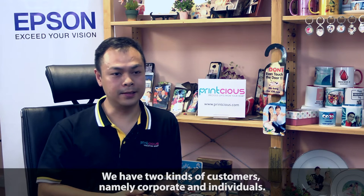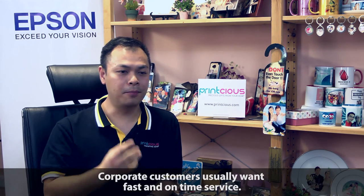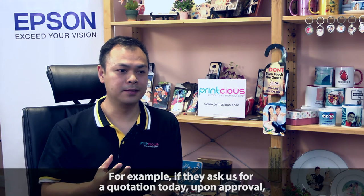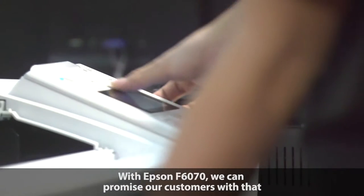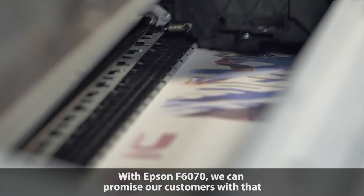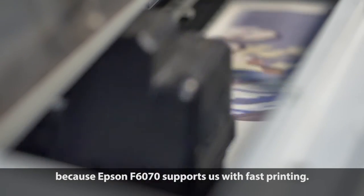We have two types of customers: corporate and individual. For corporate customers, they normally want fast turnaround. For example, they ask for a quotation today and need the items delivered within three to five working days. With the Epson F6070, we can promise our customers that, because the F6070 supports us with fast printing speed.